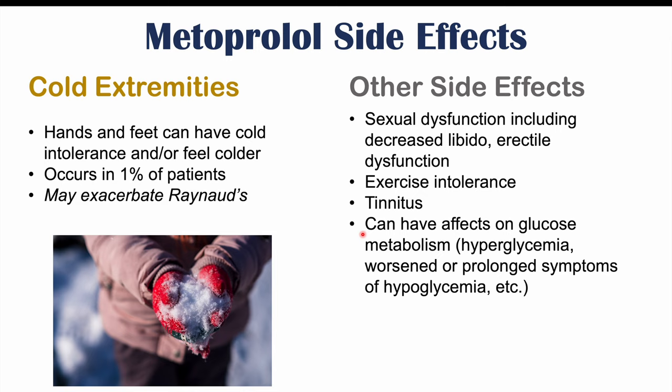If you want to learn about drug interactions with metoprolol and what to avoid while taking it, please check out my lesson on what to avoid when taking metoprolol. If you haven't already, please like and subscribe for more lessons like this one. Thanks so much for watching and hope to see you next time.